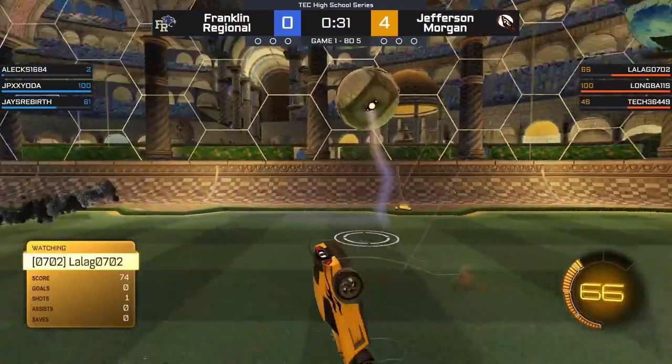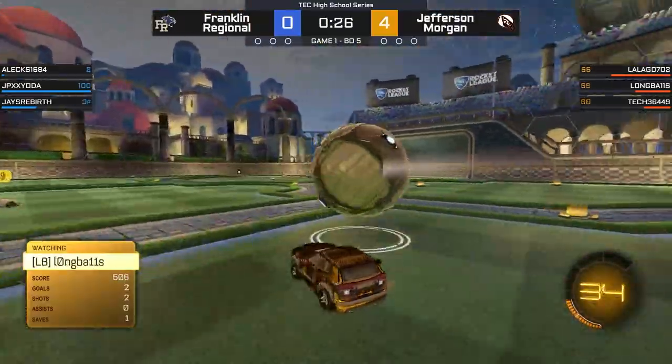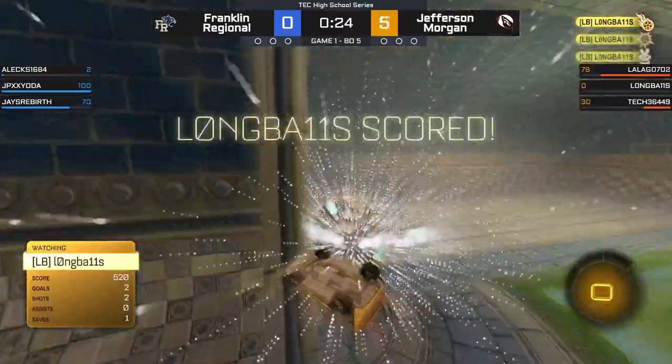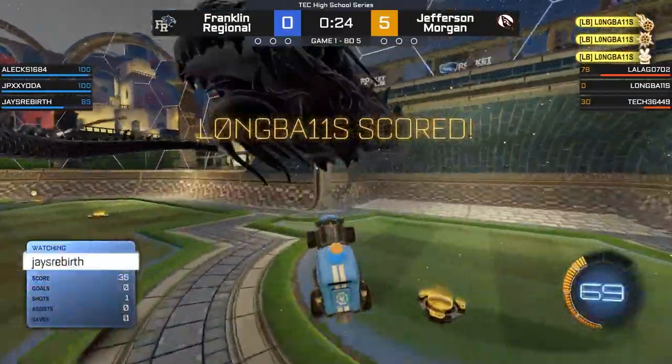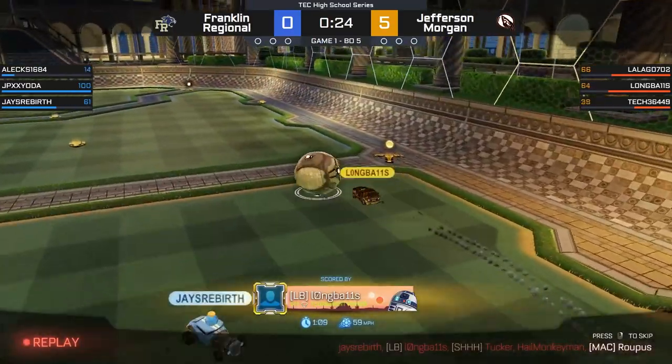Now in that number four spot, it's Franklin Regional first Jefferson Morgan. Long Ball is able to take this after the 50, go coast to coast with it, hits JP Yoda with a quick little whoop, and then is able to cradle it home — making it look too easy in game number one of their series.